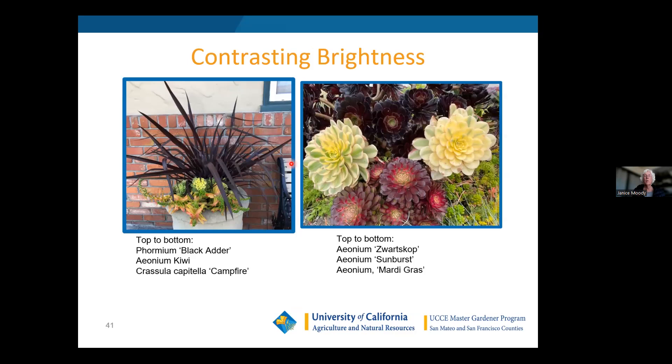Here's another master gardener's backyard that I work with — she has done a beautiful job with contrasting colors, textures, and heights. You can also contrast brightness: if you've got something really bright yellow, put it with a darker color. This Phormium with the Kiwi aeonium and the Crassula 'Campfire' all look great together.